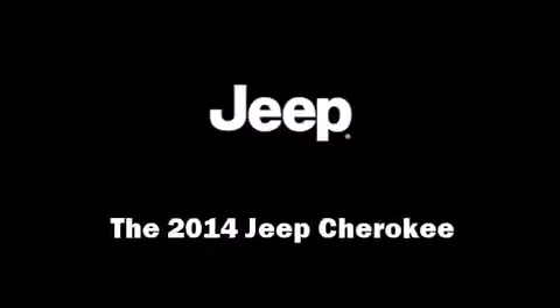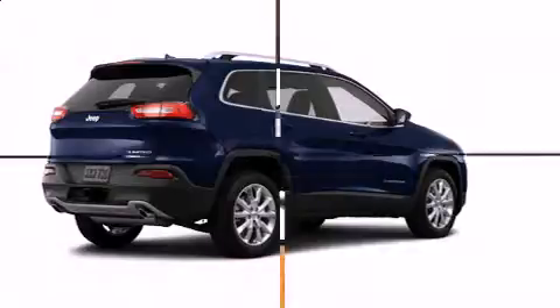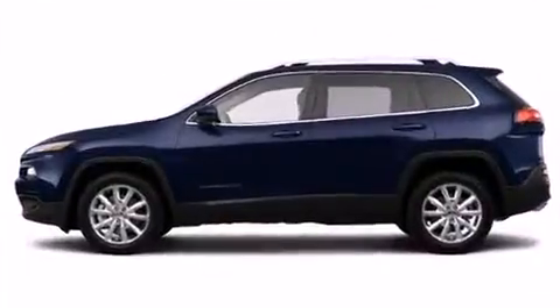Step into the 2014 Jeep Cherokee. Under the hood, you'll find a six-cylinder engine with more than 270 horsepower. And for added security, Dynamic Stability Control supplements the drivetrain.